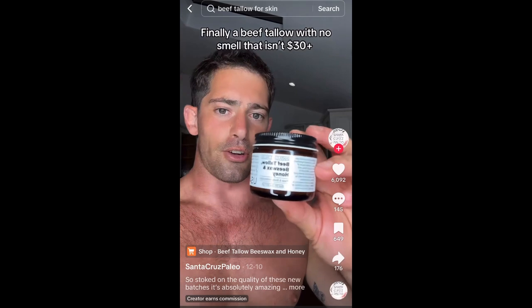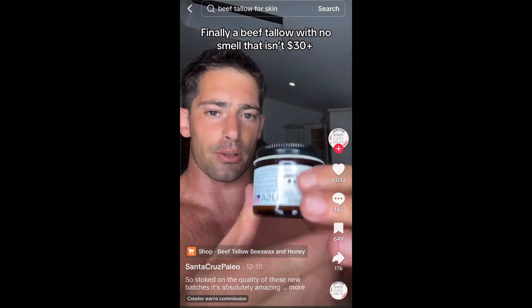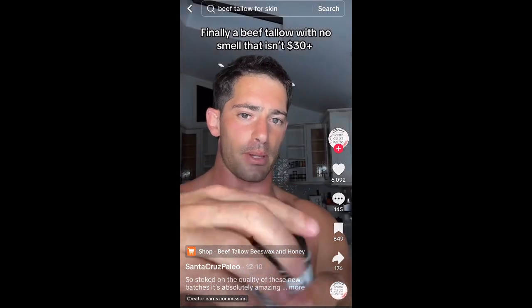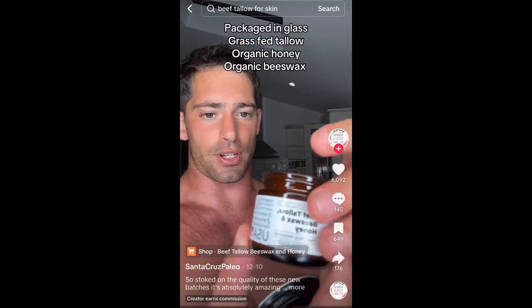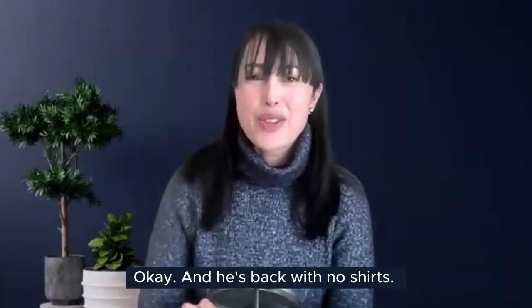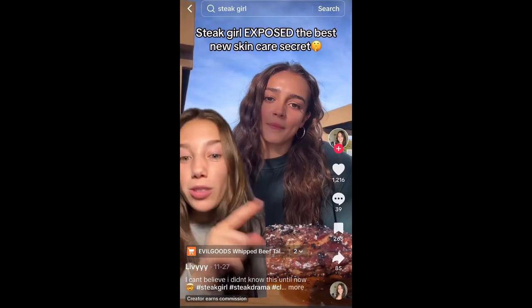Next clip: a seller promotes his new batches of beef tallow, honey, and beeswax face moisturizer, calling the quality unparalleled at an unbeatable price. The host notes he's back — without a shirt this time — and jokes that maybe that sells a lot more beef tallow.